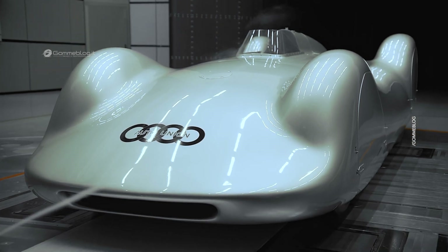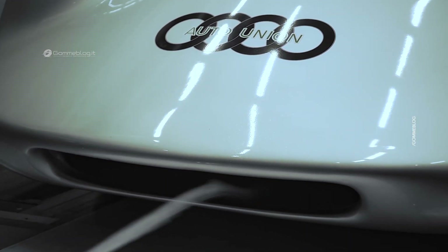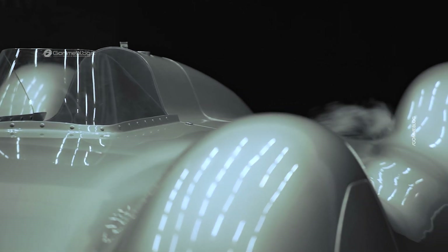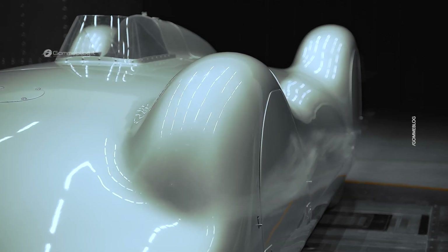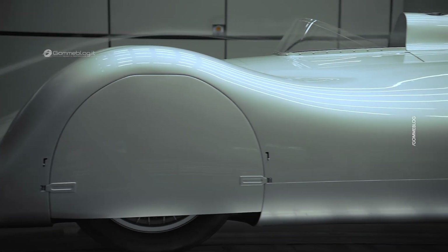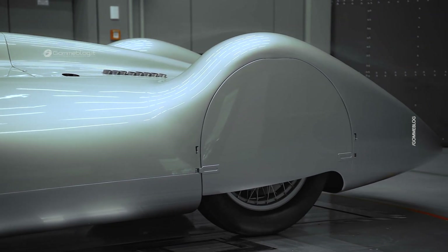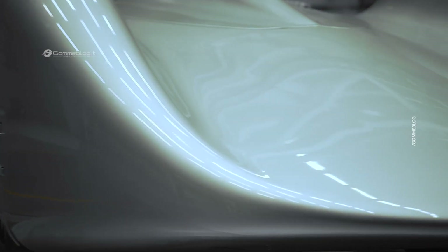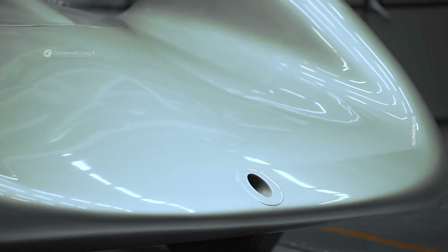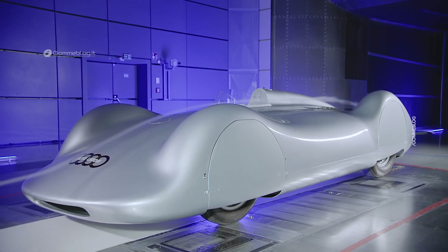Audi of course has a long-standing tradition of aerodynamics development in its history. We think back to the 1920s and 1930s to the streamlined vehicles of Auto Union. Then in more recent history, in 1982 the Audi 100 C3 came onto the market as the drag coefficient world champion. And now this year we have the Audi A6 e-tron Sportback, which is part of this tradition with its drag coefficient of 0.21. Here in the wind tunnel center in our archives we found the original technical report of the development of the Audi 100 C3, showing how thoroughly and systematically the colleagues of the time went about the optimization of that vehicle.